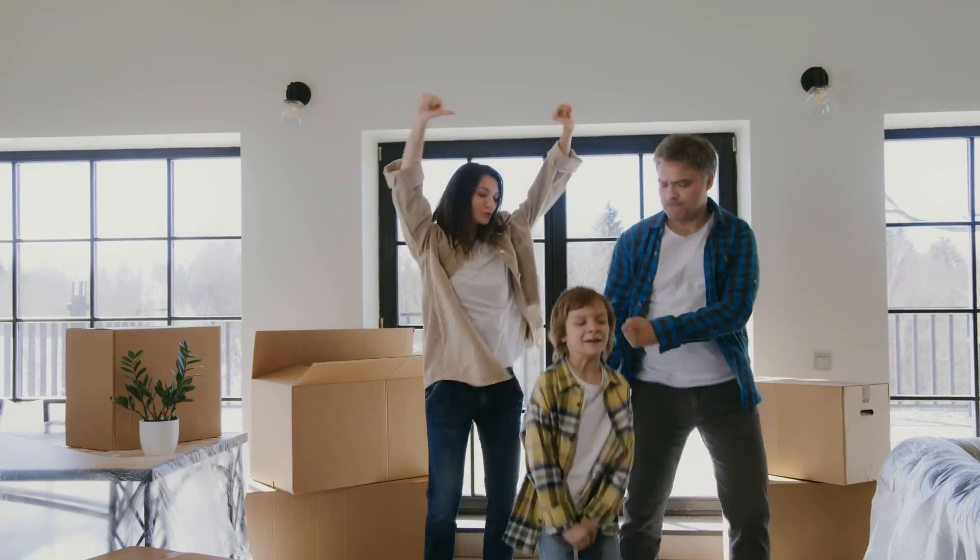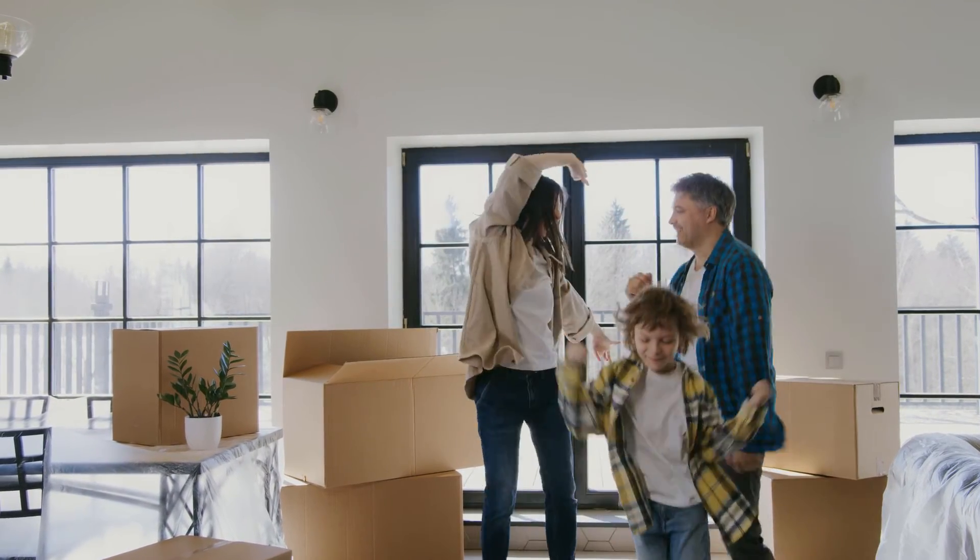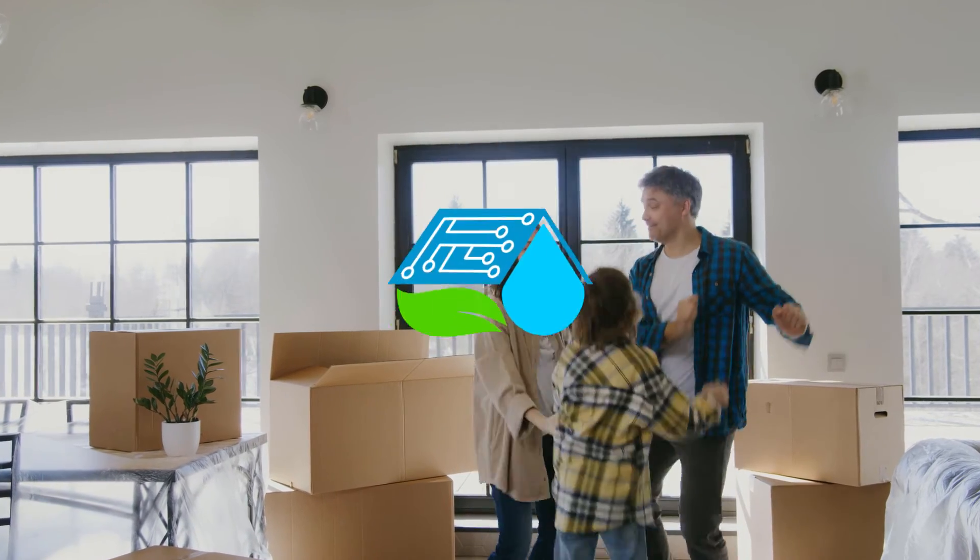This network of invisible tech enables homeowners to feel back in control of their futures and be the change that is needed for our planet to recover.